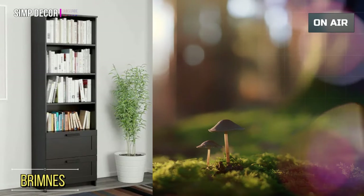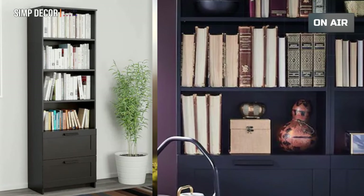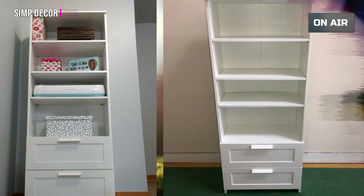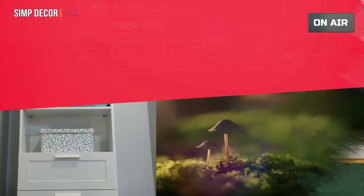Number 6: Brimney's Bookcase. This Brimney's must also be fixed to the wall with the enclosed wall fastener. It features adjustable shelves so you can customize your storage as needed, and smooth-running drawers with drawer stops to keep them in place.